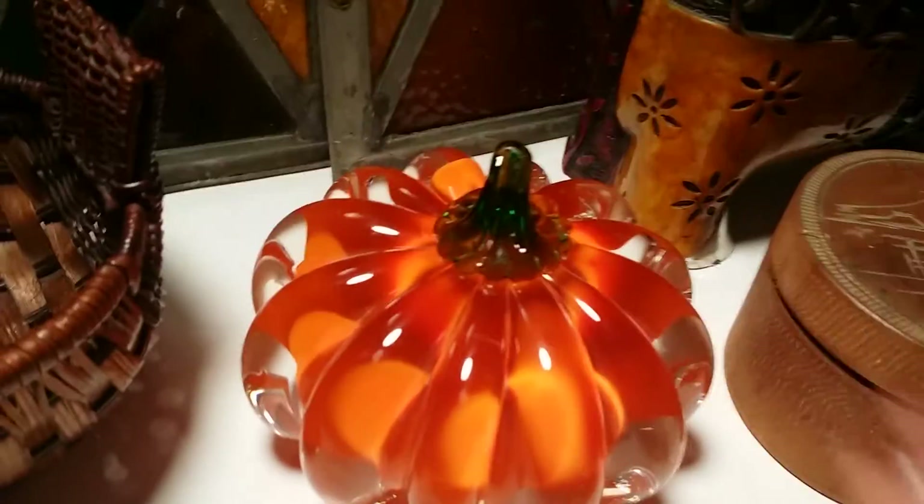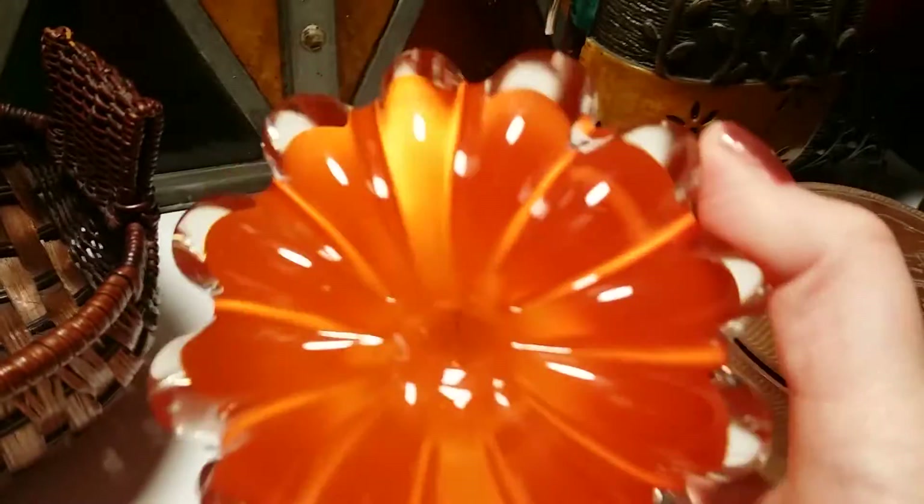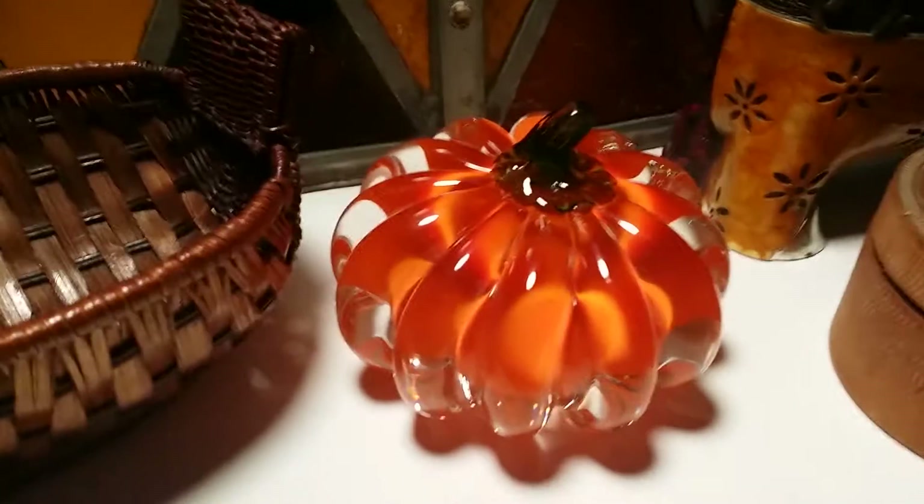I grabbed this up for the fall, or just because I had to. He is really pretty — I've never seen anything like him. He's got one little ding, but boy, is he pretty and heavy. So I thought I'd put him on my page too.